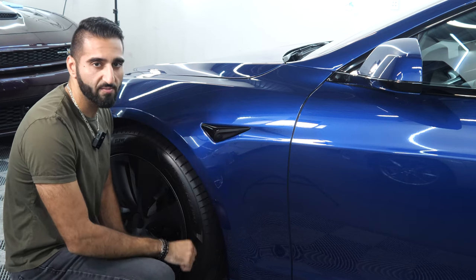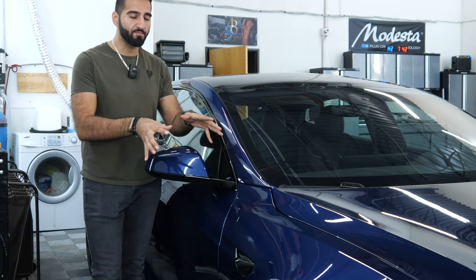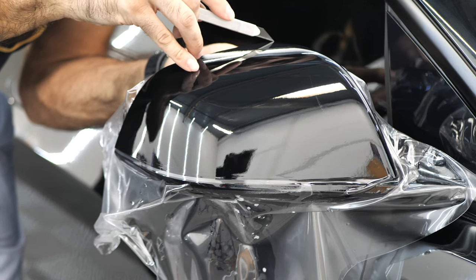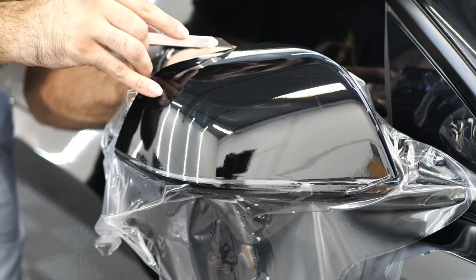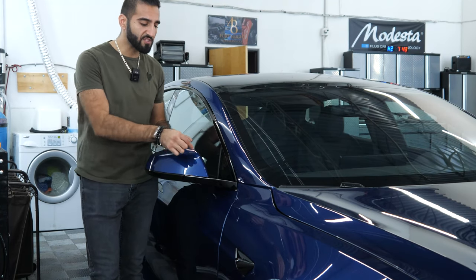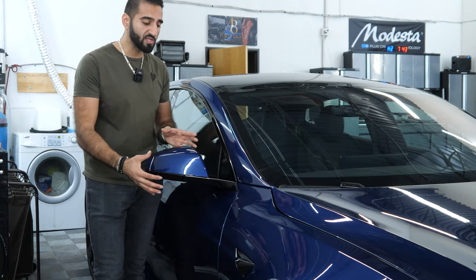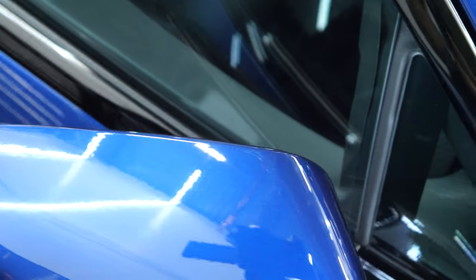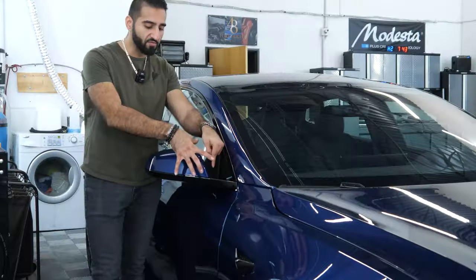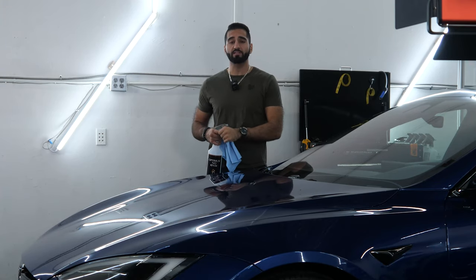Now the side mirror on the Tesla: the difference is we did a complete custom bulk install on it, meaning we took a large piece of film and wrapped it around the entire side mirror to get complete coverage on this high-impact area and the top section as well, without any tension-relief seam lines down the mirror. Pre-cut patterns typically have seam lines to relieve tension on tight edges. Our custom method avoids that seam line while still delivering complete coverage. The film starts at the leading edge where most impacts occur and extends all the way through — virtually invisible after installation.